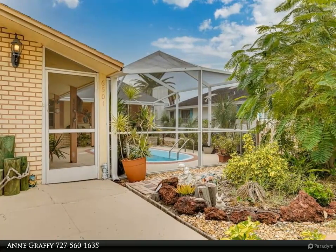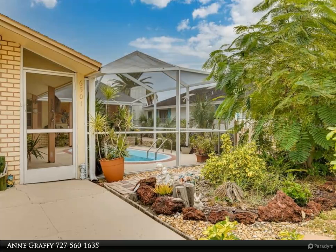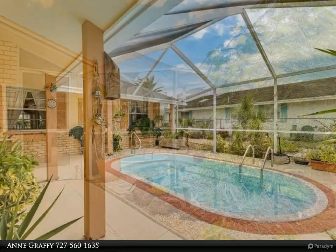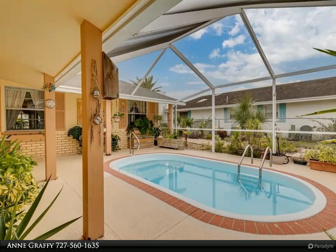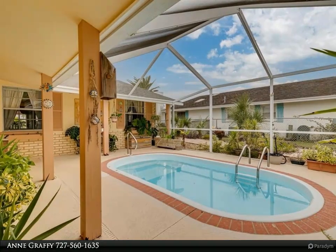Enter the home through a large screen enclosure with a swimming pool. Open floor plan with split bedrooms — three bedrooms and two and a half baths. The master bedroom ensuite has a large walk-in closet and a door leading to the outside patio.